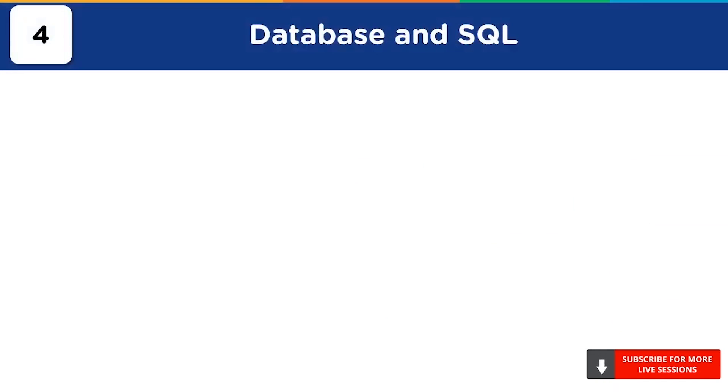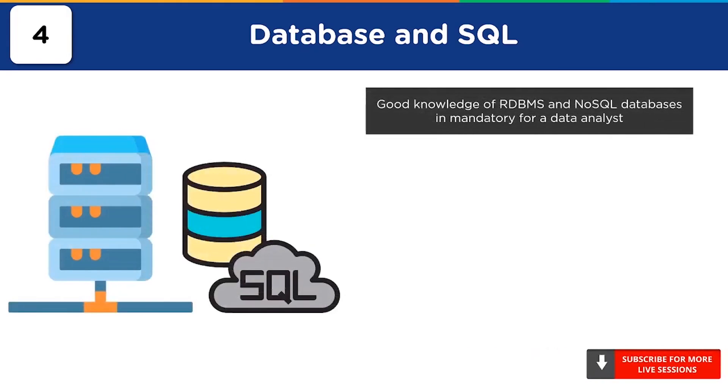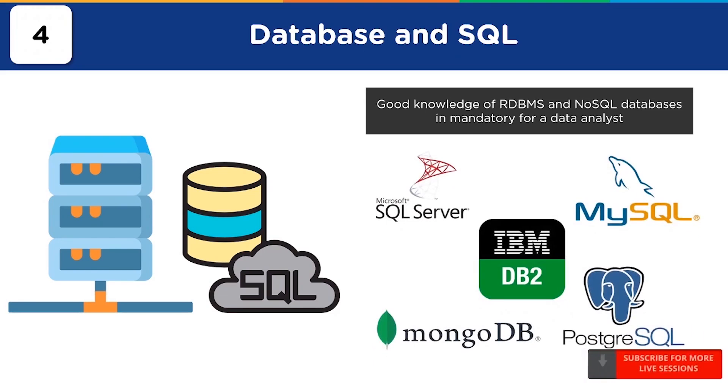At number 4, we have the most important skill for any data analyst, which is database and SQL. The database is a storage container where companies store huge volumes of data. Organizations deal with vast volumes of structured and semi-structured data on a daily basis, stored in relational and non-relational databases. In order to retrieve, process, and manipulate the data from such databases, data analysts should use RDBMS and NoSQL databases such as Microsoft SQL Server, MySQL, IBM DB2, MongoDB, and PostgreSQL.